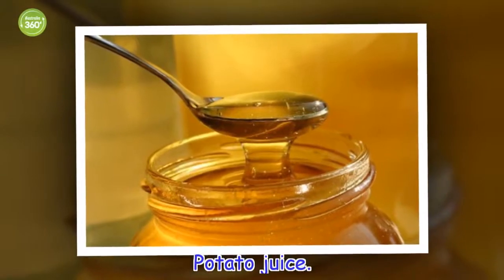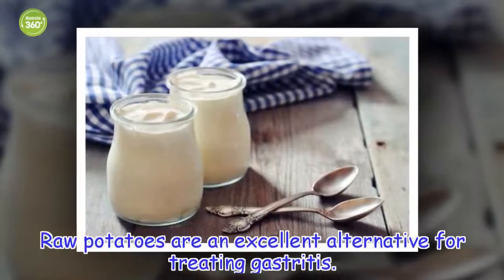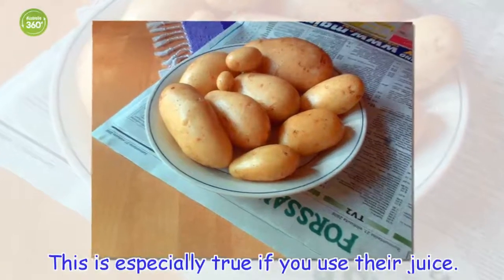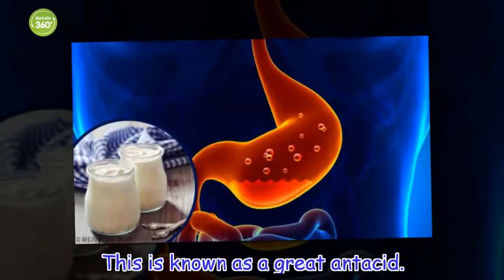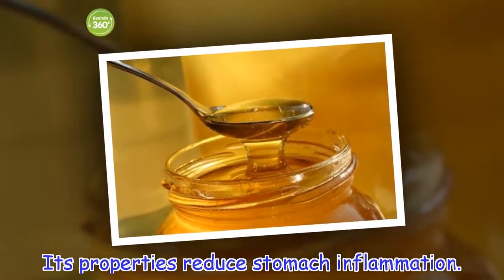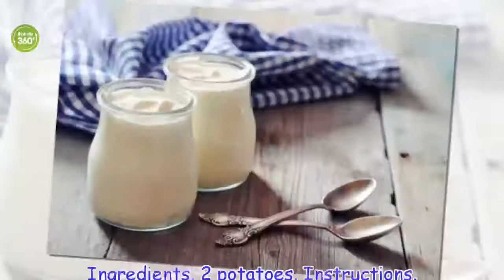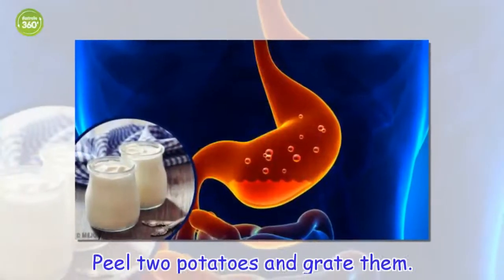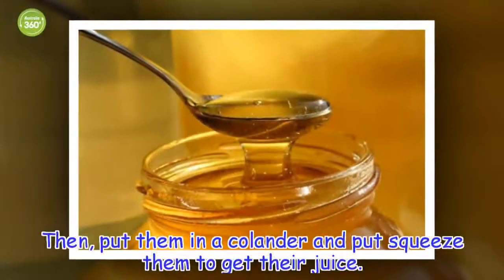Potato juice. Raw potatoes are an excellent alternative for treating gastritis. This is especially true if you use their juice. This is known as a great antacid. Its properties reduce stomach inflammation. It also reduces the production of gas. Ingredients: two potatoes. Instructions: peel two potatoes and grate them, then put them in a colander and squeeze them to get their juice.